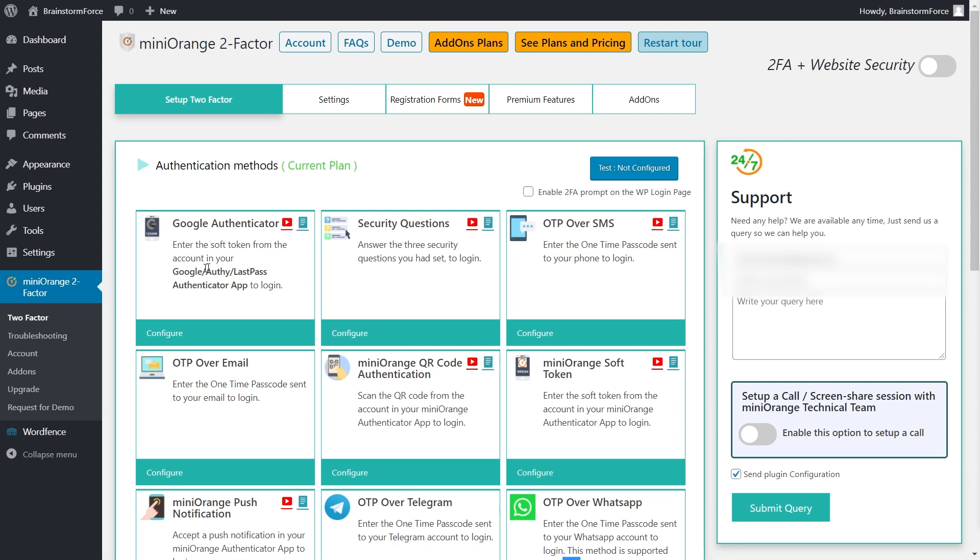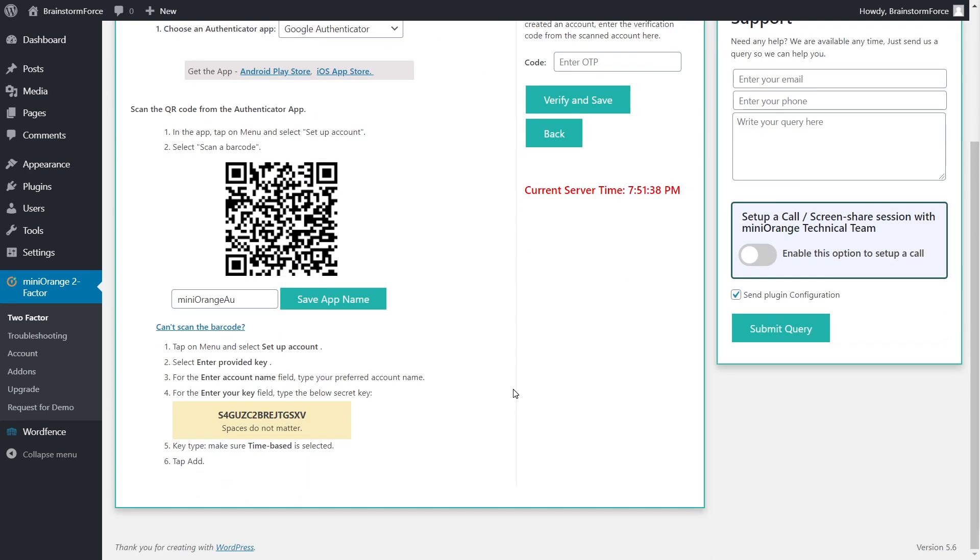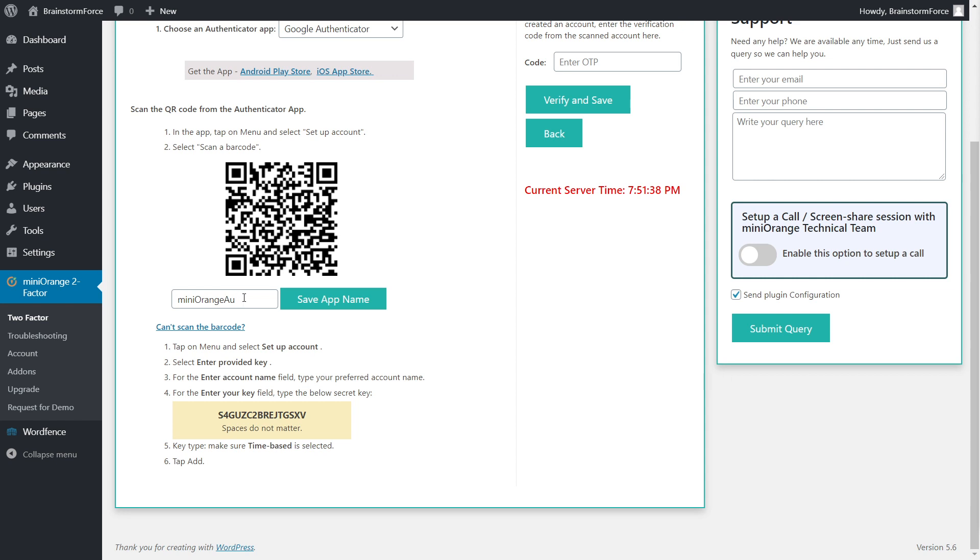Let's start with Google Authenticator. Click the Configure button to start the configuration process. This is the configuration screen — make sure the app is installed first; you'll find links to both the Android Play Store and iOS App Store right here. I also recommend you change the app name, because this is what you will see inside Google Authenticator. Make sure it's the name of your website or something you instantly recognize. Once you've changed and saved the app name, your settings are saved.